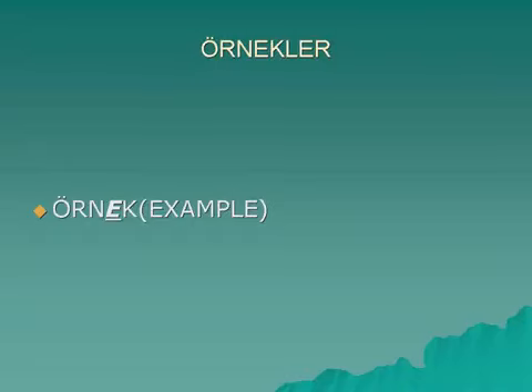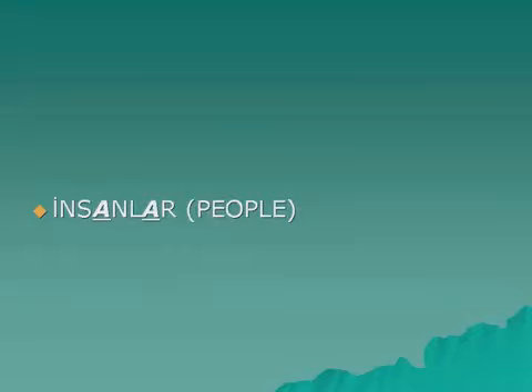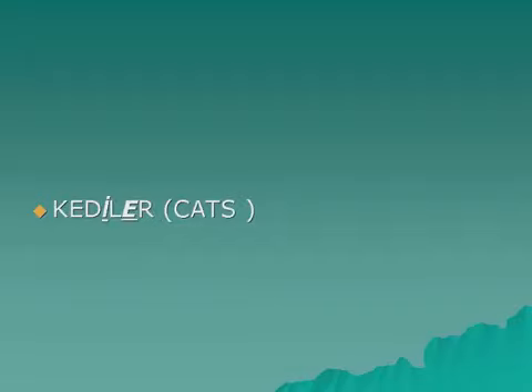Örnek — Örnekler. Araba — Arabalar. Ev — Evler. İnsan — İnsanlar. Kedi — Kediler.